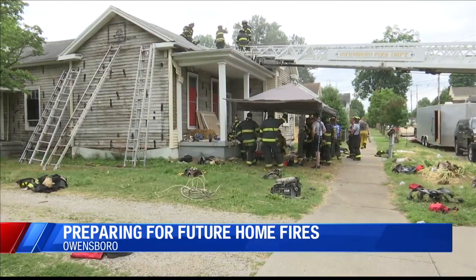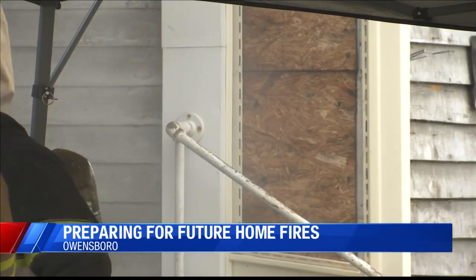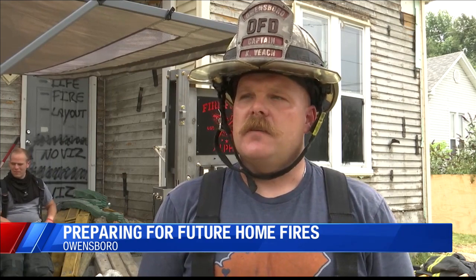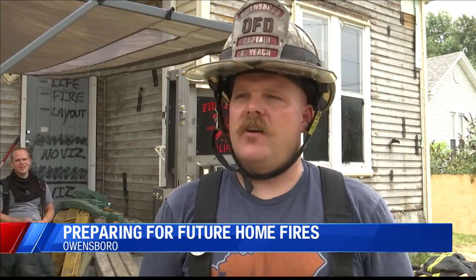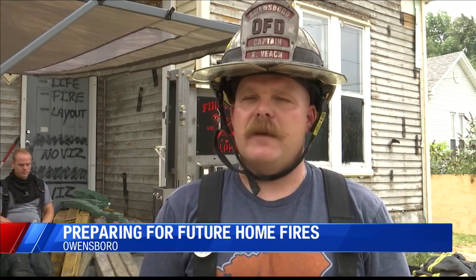The house will be torn down after training is done, but firefighters say what they learn here will be used in future house fires. This house right here is just like the house next door across the street. This house will be gone before long, but when we respond to another house close by, they're all kind of built similar — by neighborhood, by neighborhood.